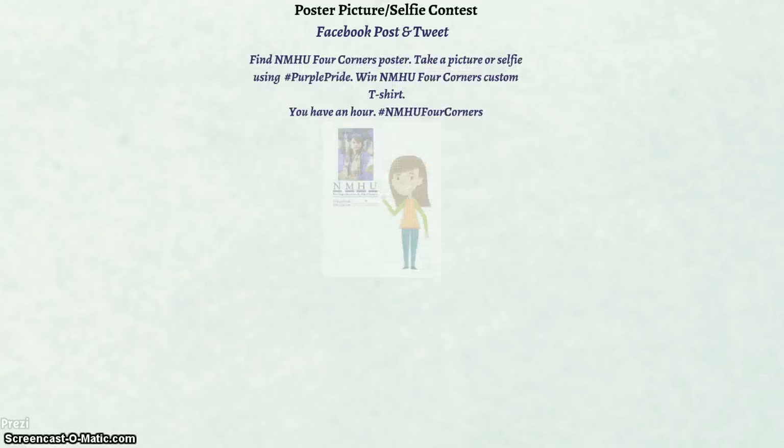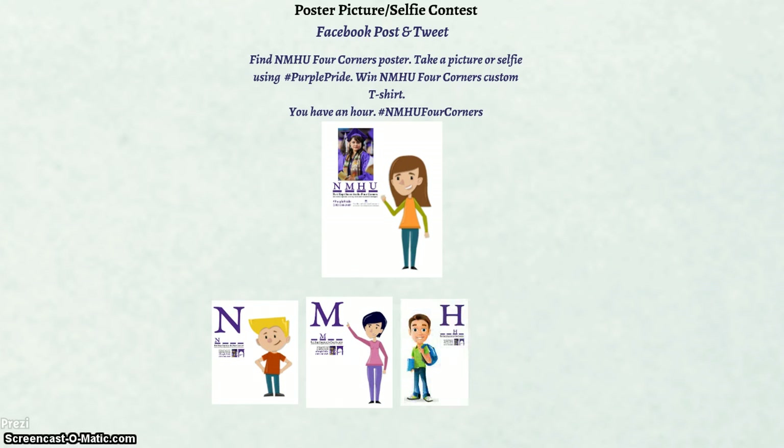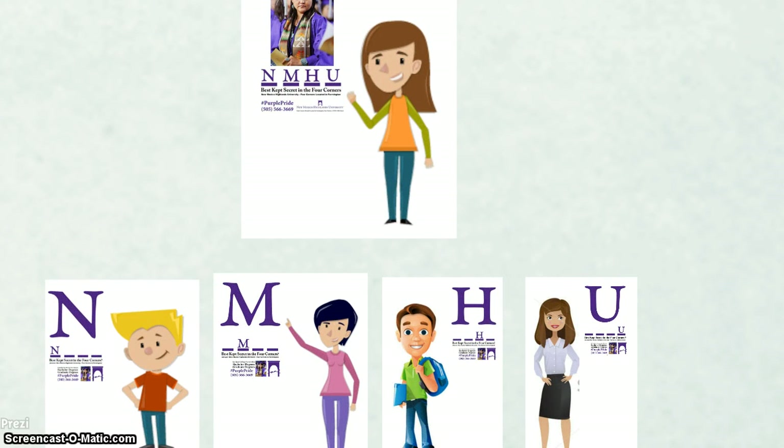Another social media campaign is a poster picture and selfie contest. This campaign will start with a Facebook post and tweet that say: 'Find an NMHU Four Corners poster. Take a picture or selfie using #PurplePride. Win an NMHU Four Corners custom t-shirt. You have one hour. #NMHUFourCorners.' This social media campaign also perfectly ties in with raising awareness for the poster campaigns, and these photo contests and scavenger hunt campaigns are aimed to motivate students to be more active on the institution's social media and help increase its social media presence.